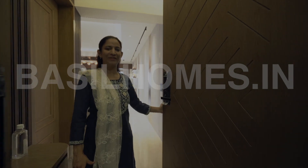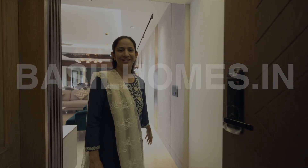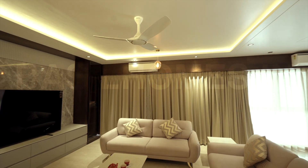Hi, welcome. Please come in. I am excited to show you my new home.